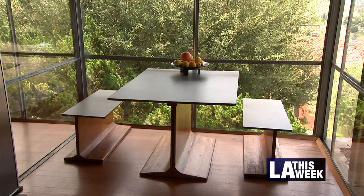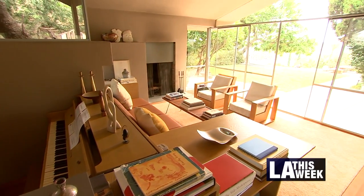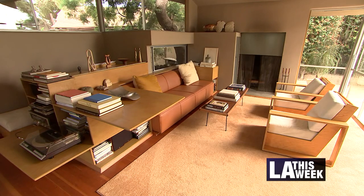R.M. Schindler's freestanding furniture was a component of his residences. They're able to work with the sculptural space, help form the sculpture of the space. In this house particularly, you'll notice that the furniture also creates an alcove for a piano. So a piano is part of the living room but is concealed from it. And it's all part of how Schindler manipulated space in the sculpture.